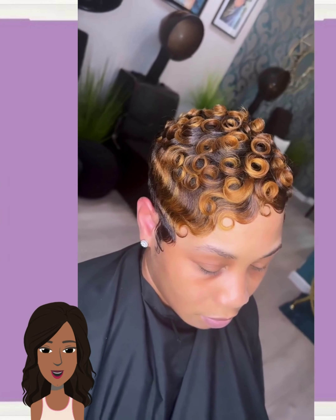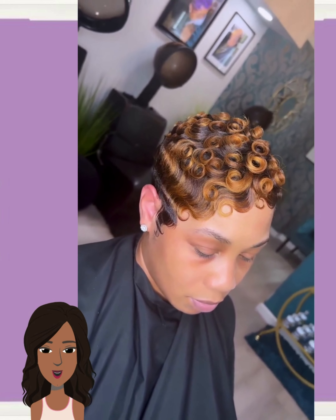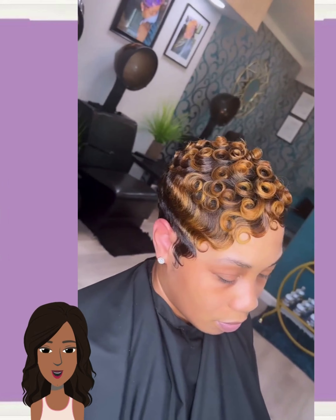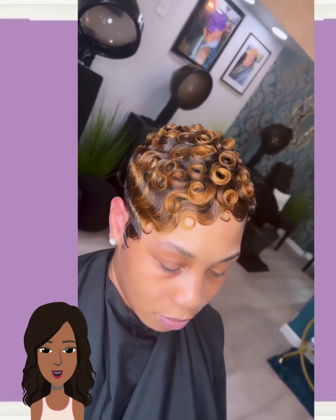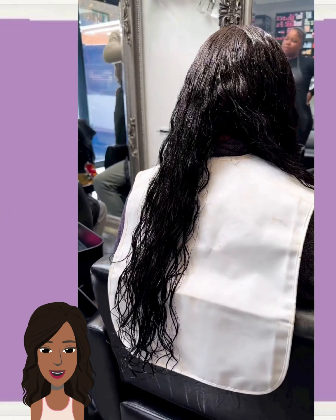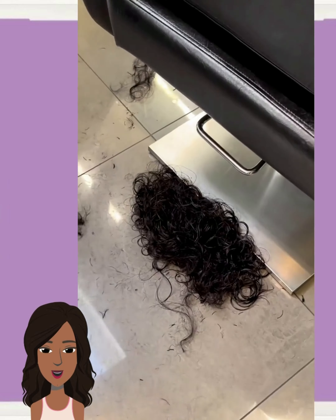Here we have someone going from orange copper colored hair to beautiful platinum — wow! She also got a pixie haircut with the classic 90s mushroom shape. This is just gorgeous. And she's celebrating her birthday — yes girl, she looks amazing.